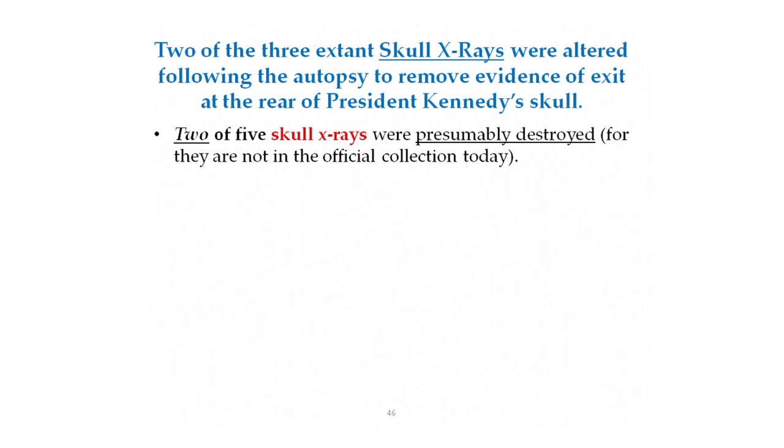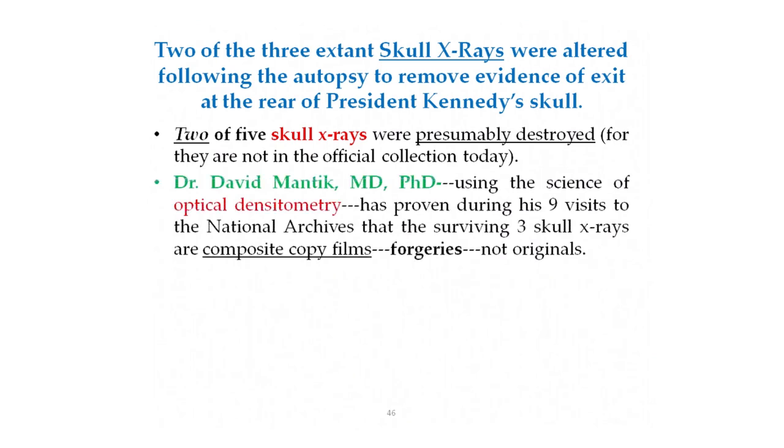Dr. David Mantik, a radiation oncologist, an M.D. and Ph.D. in physics, has visited the National Archives a total of nine times to study primarily the JFK skull x-rays as well as the autopsy photographs. His conclusions after his nine visits are that the surviving three skull x-rays are composite copy films — forgeries, not originals.